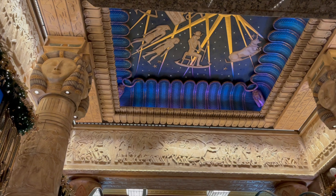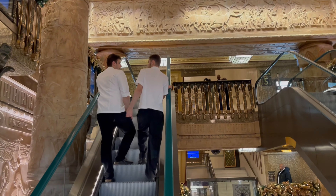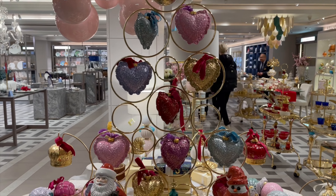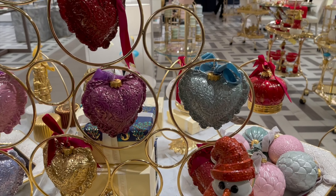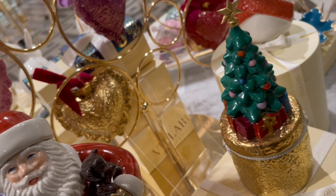Just before we say our goodbyes, we head over to the home department on the 3rd floor. As today's vlog is based on Christmas, I will show you the greater selection on another upcoming vlog. For now, let's take a look at some of the festive tableware and decor.